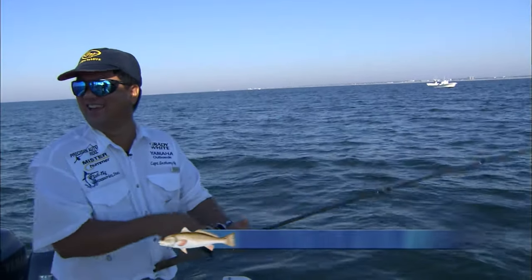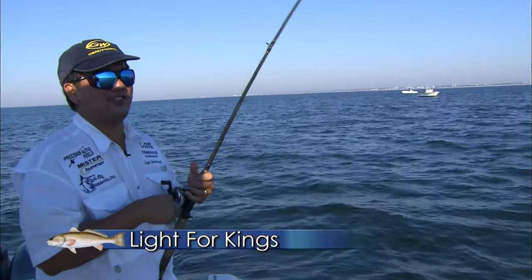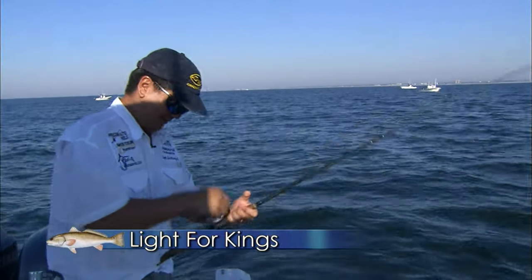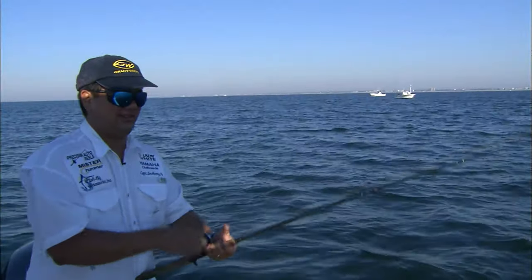We've been whipped before, haven't we? But maybe we're going to whip this fish this time. You got him coming good now. Yeah. But he's going to go away from here when he sees you, when he recognizes you.